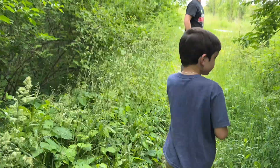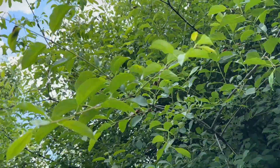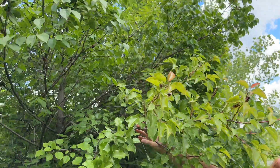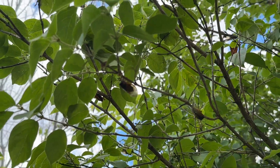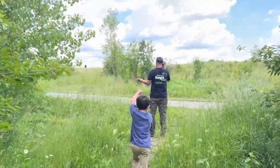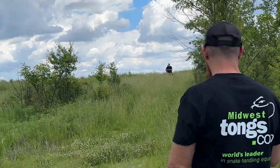Cicadas are everywhere — you can see one, two, three, four, five, six. The species is called dog day. Anyway, we're meeting up with Dave and his son, so let's see what we find.